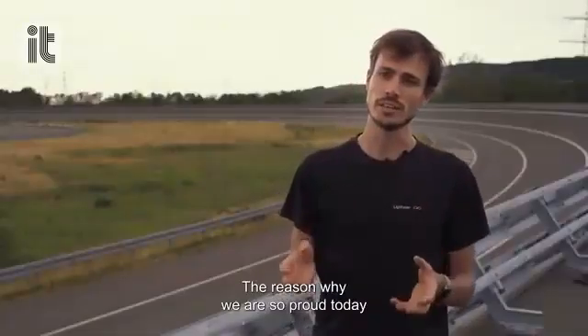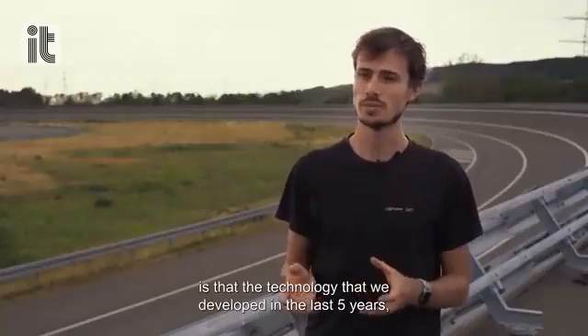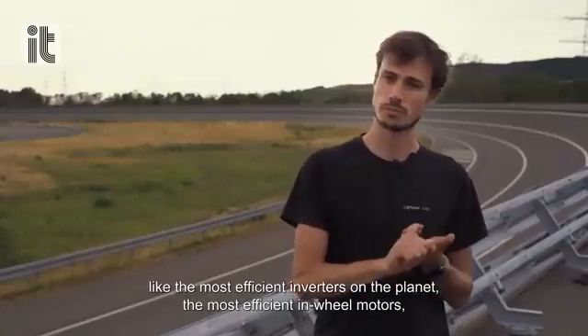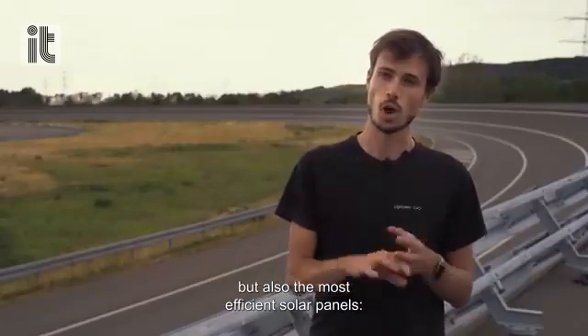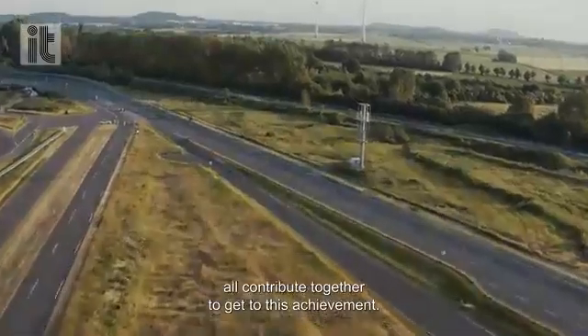The reason why we are so proud today is that the technology we developed in the last 5 years — the most efficient inverters on the planet, the most efficient motors, but also the most efficient solar panels — all contributed together to get to this achievement.